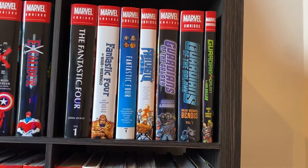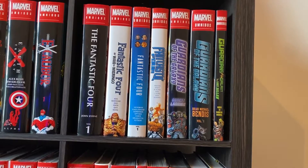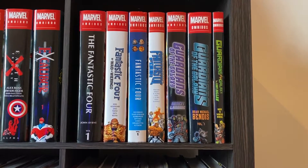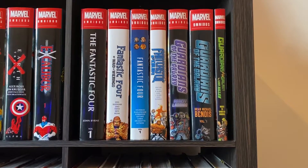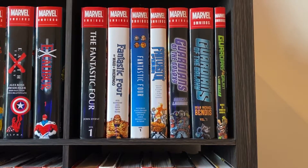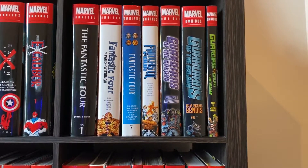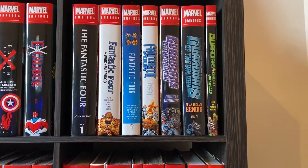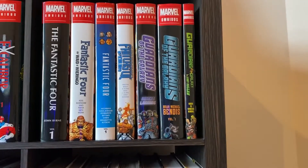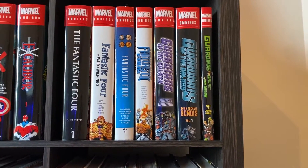Then we've got the Fantastic Four by John Byrne. Classic stuff — This Land is Mine, Doom, Terex, all that good stuff. Then we have Fantastic Four by Waid, and I'm not even gonna try to pronounce that because I'll get it wrong. That's a really, really fun Omnibus too. I really enjoyed it, and it's got some really awesome Doom moments in there. And who doesn't want more awesome Doom moments? Then we have the Hickman Omnibus Volume 1. I wish I could get Volume 2, but that baby's out of print! That was a really enjoyable Fantastic Four run, with the great storyline where Reed tries to solve everything and he runs into the Council of Reeds, which is obviously parodied in Rick and Morty. So that's super fun.